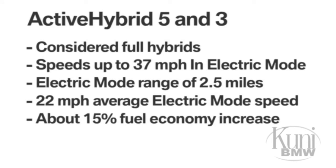Both the Active Hybrid 3 and 5 benefit from an increase in fuel economy of about 15% compared to their non-hybrid counterparts.